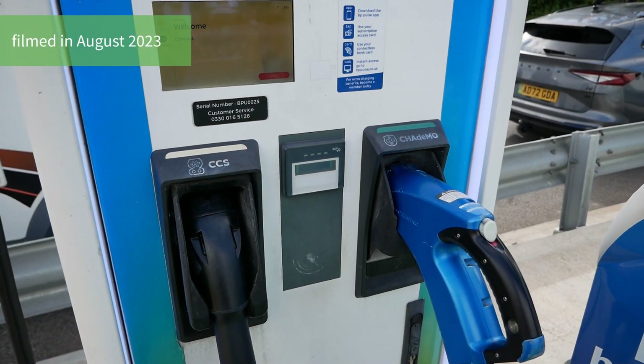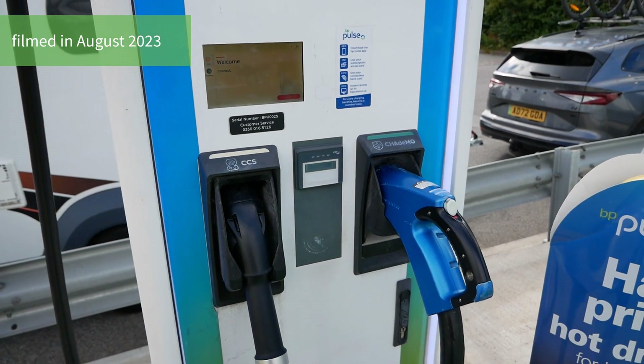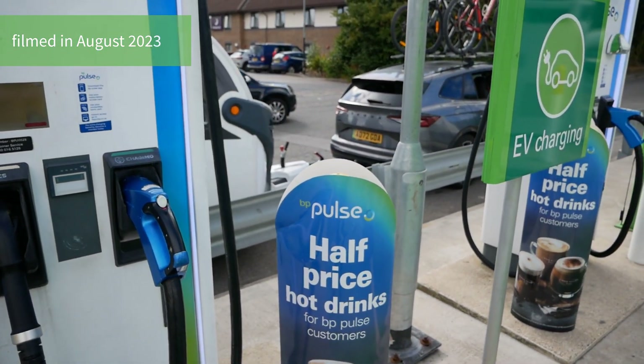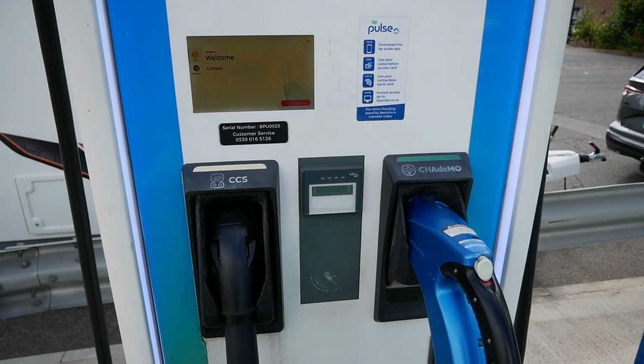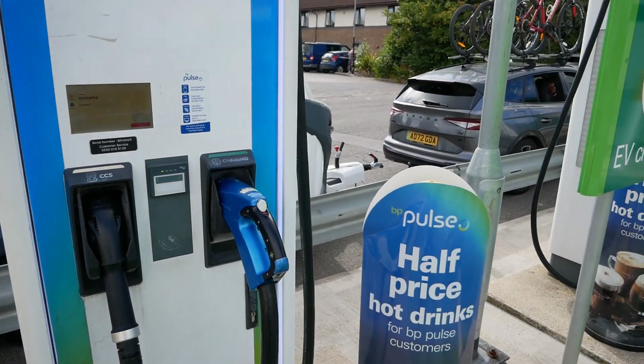The price today is 59 pence per kilowatt hour for fast charging and 79 pence per kilowatt hour for rapid and ultra-rapid charging. I've never used them so I don't know where the threshold is — what the difference between fast and rapid — but I'm sure you'll let me know in the comments below.